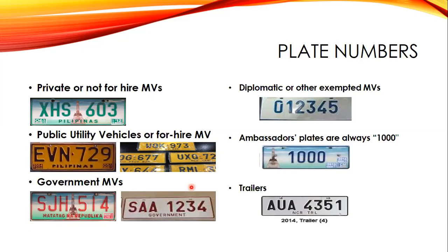Government motor vehicles have red or maroon characters on a white background and usually start with the letter S. For the new series from 2014 to present, government plates use red symbols on a white background with holograms and barcodes, and the agency or office name is indicated on the plate.